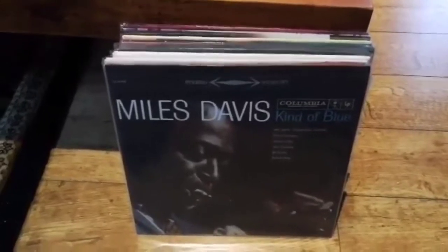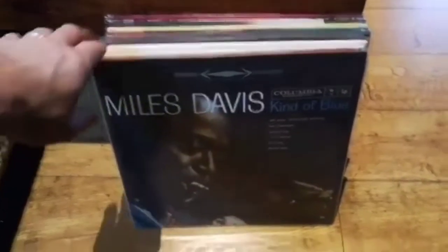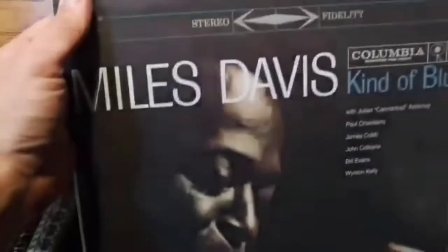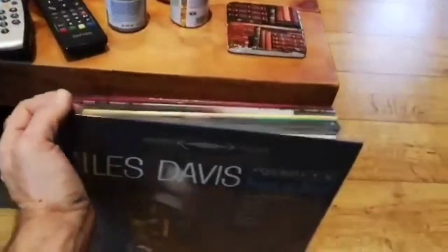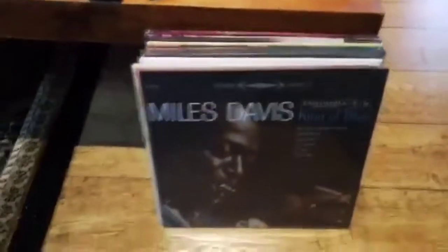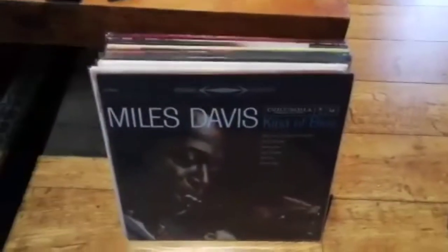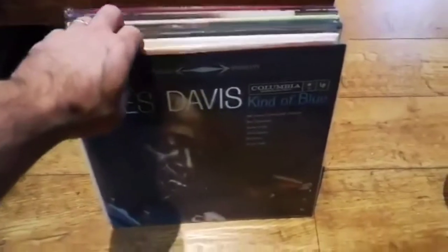This is one of my records from the 90s, which is Miles Davis's 'Kind of Blue', cut by Bernie Grundman. It was the last time they allowed the three-track master tape to leave Sony Records, and they have said it will never leave the vault again. So supposedly this is the best pressing you can get of 'Kind of Blue'.